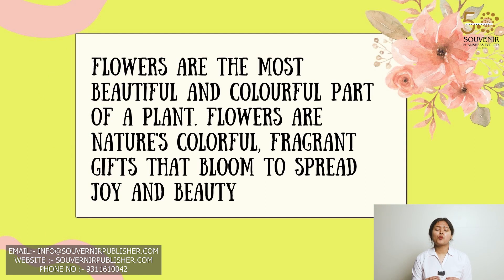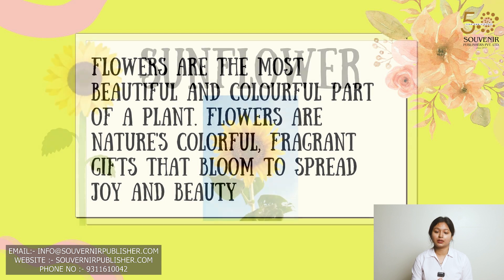Flowers are the most beautiful and colorful part of a plant. Flowers are nature's colorful fragrant gift that bloom to spread joy and beauty.